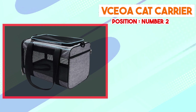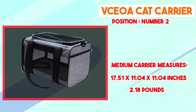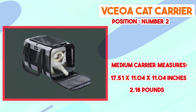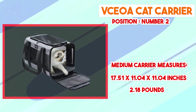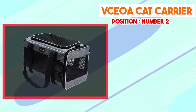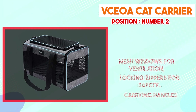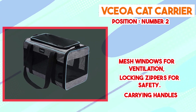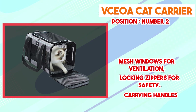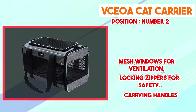Moving on to number two — the VCOA Cat Carrier. It presents itself as a practical and well-designed option for cat owners seeking a reliable means of transporting their feline companions. Constructed with sturdy and durable materials, the carrier ensures safety and security during travel. Solid walls contribute to overall stability, preventing collapses that could cause distress. Well-ventilated mesh panels promote proper airflow for a comfortable, breathable environment. The top-loading configuration simplifies placing or removing the cat, minimizing stress, and secure locking mechanisms add an extra layer of safety.